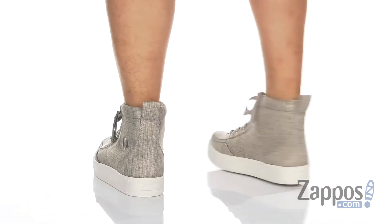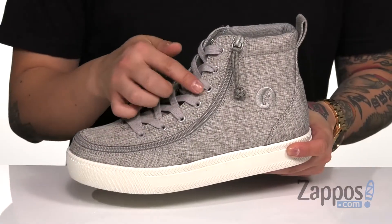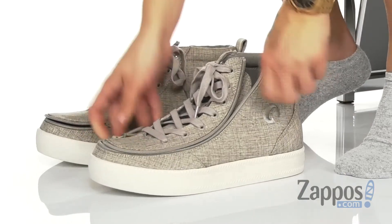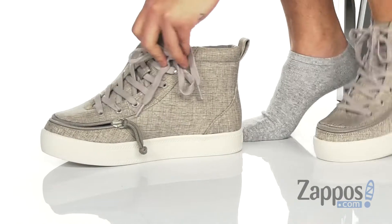This stylish and easy to wear high top from Billy features a lightweight yet breathable chambray linen upper. A traditional lace-up design provides a secure fit, and the easy to use flip top zip system simply unzips allowing you to insert your foot, throw it in there, and zip it back for a nice secure fit around the foot.